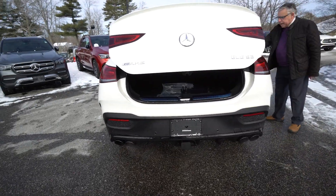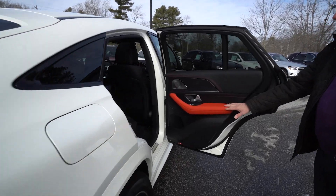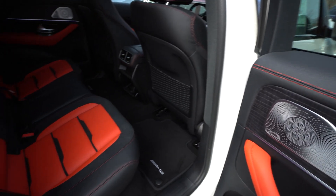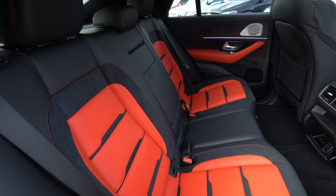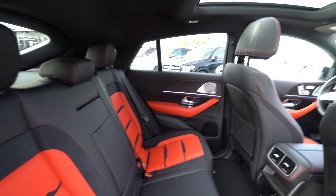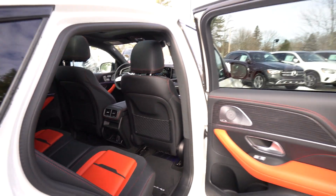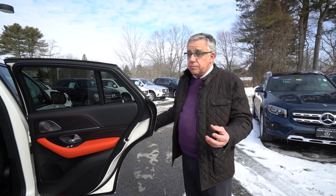Beautiful back seat for your guests — they're going to be coddled just like the front seat folks. Beautiful, unusual, spunky interior. It has the Burmester sound system, 580 watts. That's a small audio-file company in Berlin, and it really is the best in the business. It is so crisp and sharp — you can't get it to distort, but on very low levels you can pick out the instruments in the symphony.